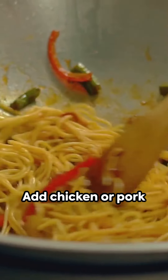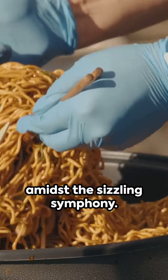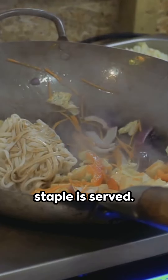Add chicken or pork cubes, browning them to perfection. The noodles rejoin the scene, tossed amidst the sizzling symphony. A teaspoon of soy sauce, or to your taste, and voila — a delicious Filipino staple is served.